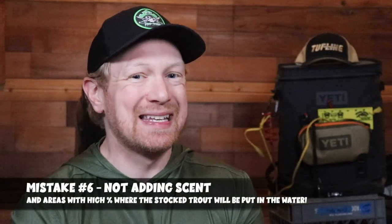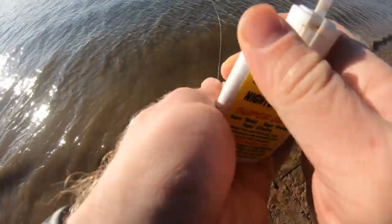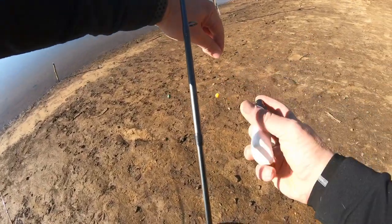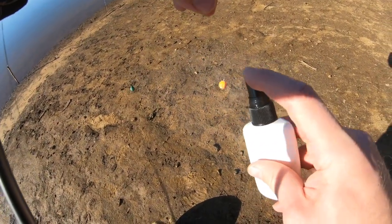Mistake number six is not adding scent. This one does not make sense at all — you want to add scent to your baits. With trout, sight, scent, and sound are the three S's and play a critical role in your ability to catch stock trout. If you're not adding additional scents from companies like Procure or Pautzke, add those to your baits. It's going to give you a better opportunity to find and catch trout — just make sure you wash the scent off your hands before you put them in your mouth.